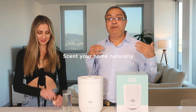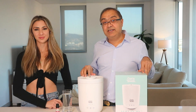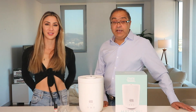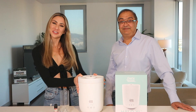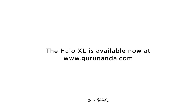These are amazing scents, so you can keep your home scented, fresh, and happy. It not only keeps me happy, it keeps the whole home harmonious. The Halo XL is the newest addition to the Guru Nanda product family and is available at GuruNanda.com — click on the link to get your own Halo.